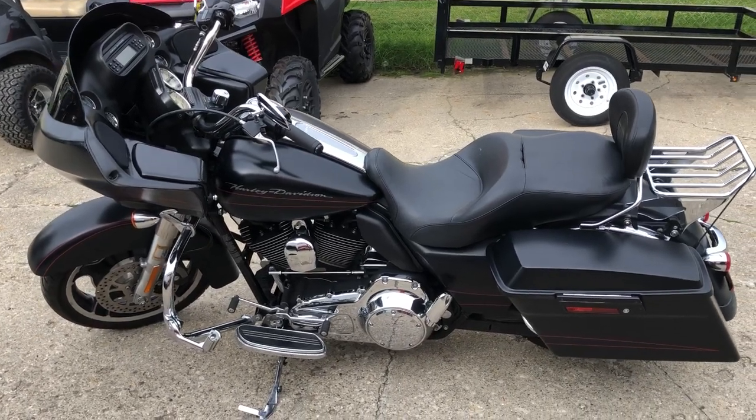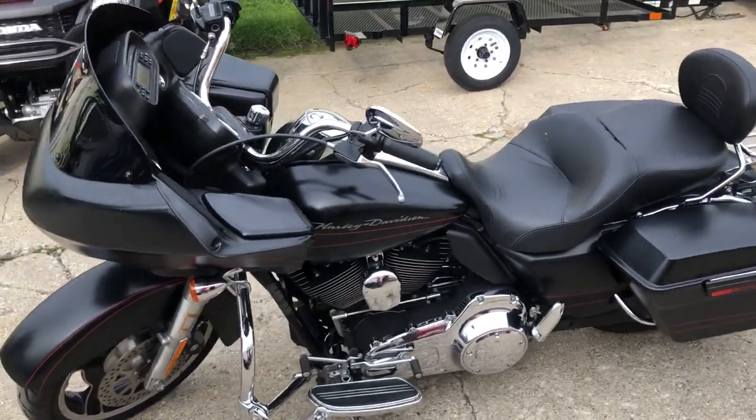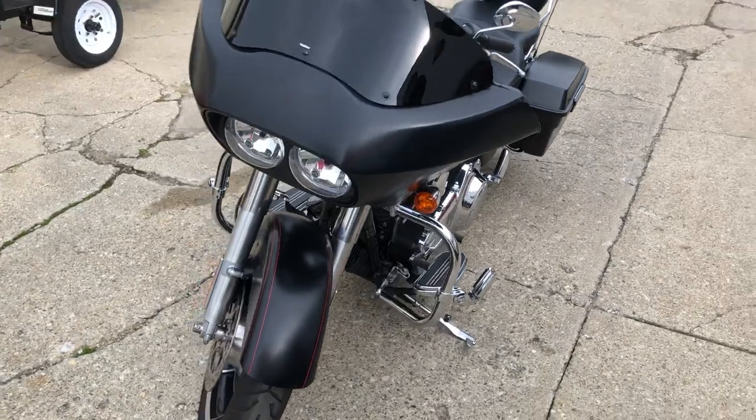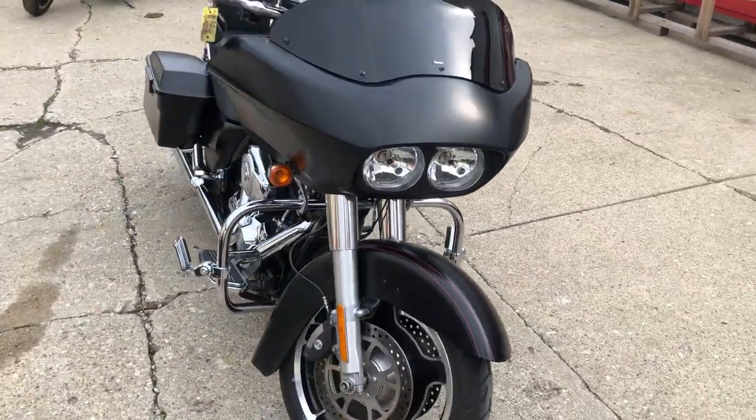Hey guys, ApprovalPowerSports.com here doing some videos on some stuff that just came in. Check this one out — a 2010 Road Glide in that black denim paint with some highway pegs, backrest and luggage rack guys. Nice clean Road Glide, ready to ride, just serviced here at the dealership and inspected.